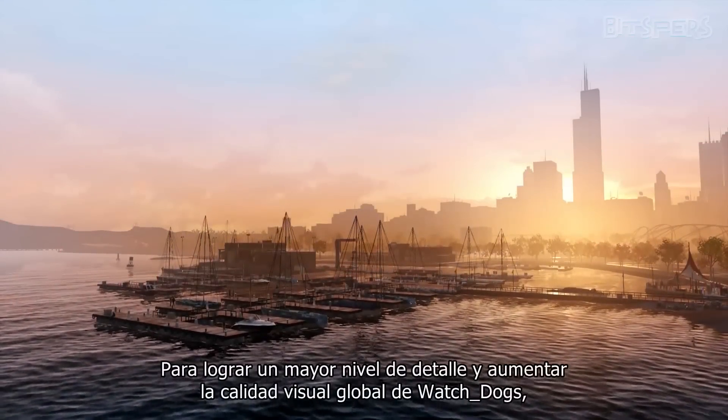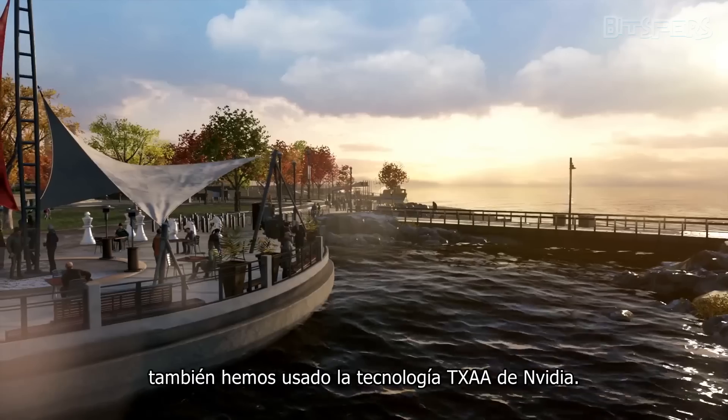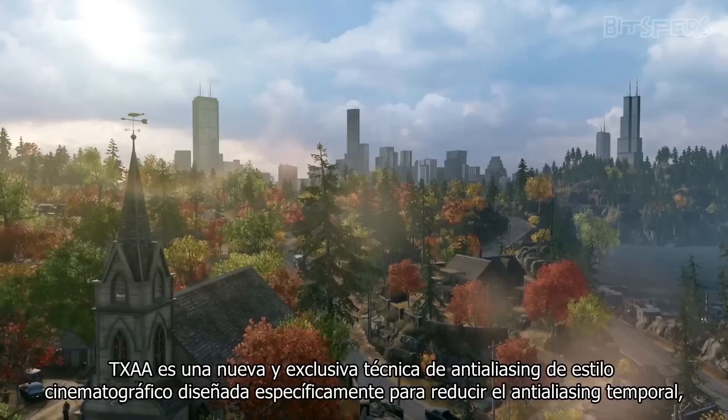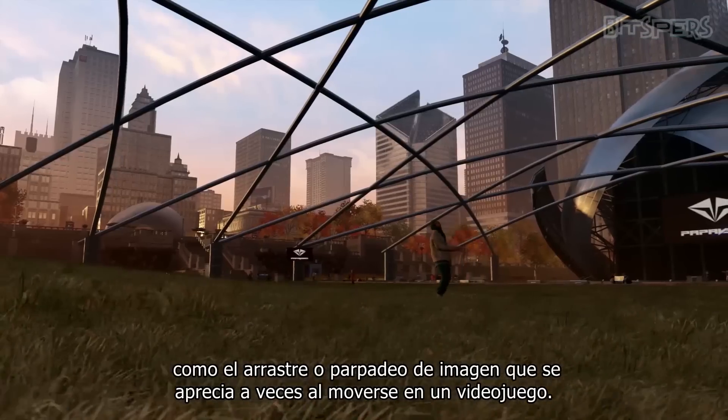To address smaller details and increase the visual quality of Watch Dogs, we also used NVIDIA's TXAA technology. TXAA is a new, cinematic-style anti-aliasing technique designed specifically to reduce temporal aliasing like crawling and flickering that you may sometimes see in motion when playing a game.